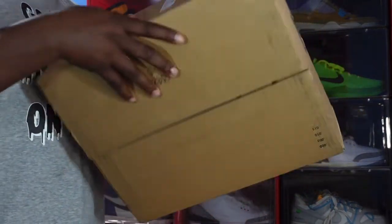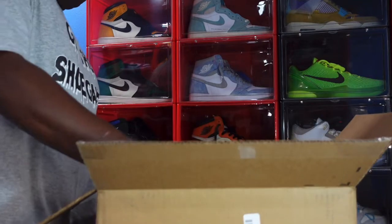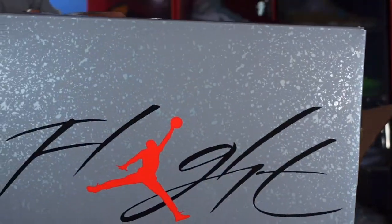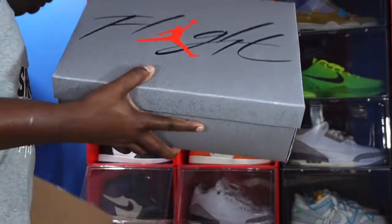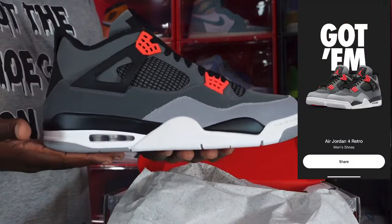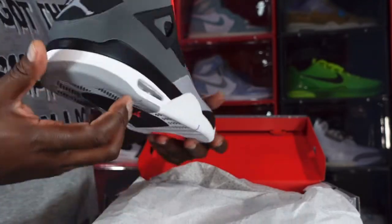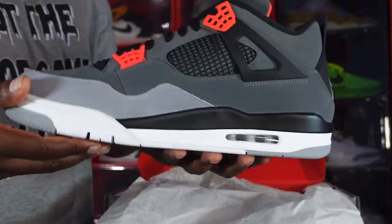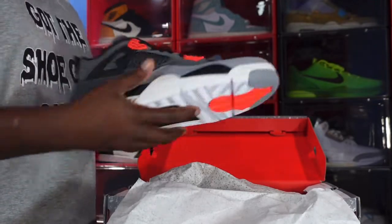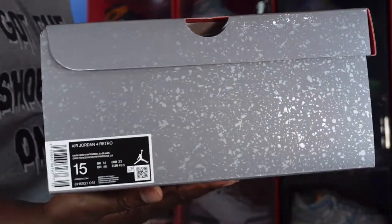First box right here, let me open this one — let's see what's in here. Oh yes, I really needed this one. I got this in my size. Y'all see the box, you already know what these are. The Infrared Fours — we all know Fours is like the Jordan right now, taking the place of the Jordan 1. This one is more popular right now than a Jordan 1. I was able to get these because there's nothing like a retail cup, so I got these for the retail price.